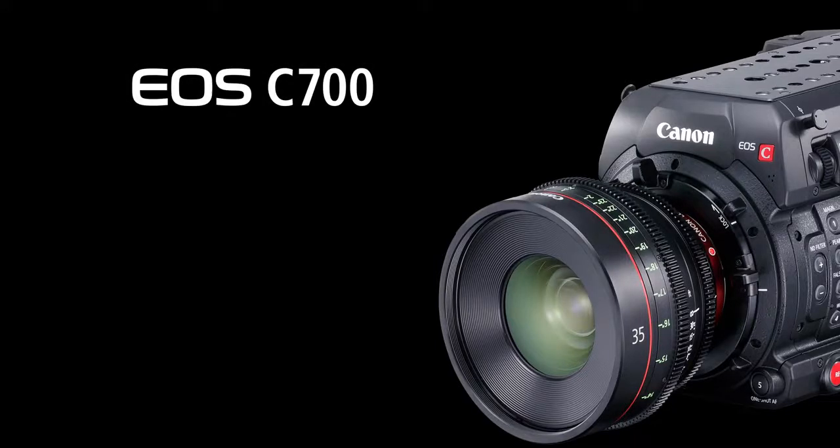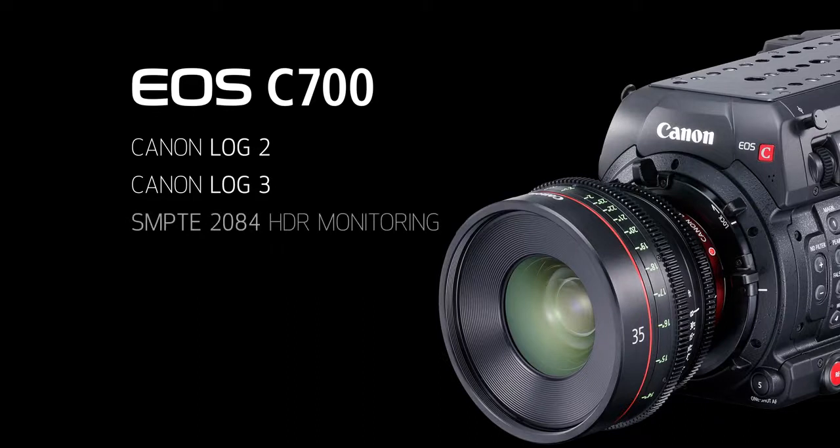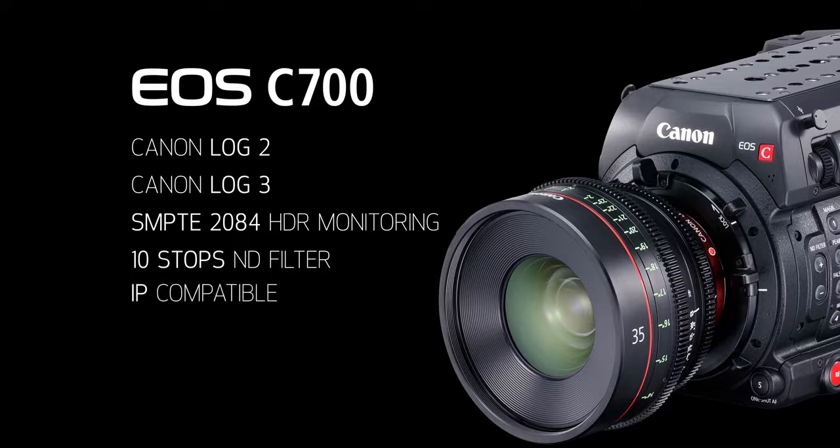Some other key features of the camera system include Canon Log 2 and Canon Log 3, SMPTE 2084 HDR monitoring, 10 stops of internal ND filtration, and IP streaming capabilities. Please check the Canon USA website or ask your dealer or rental partner for more details about the EOS C-700. I'm Brent Ramsey, thanks for watching.